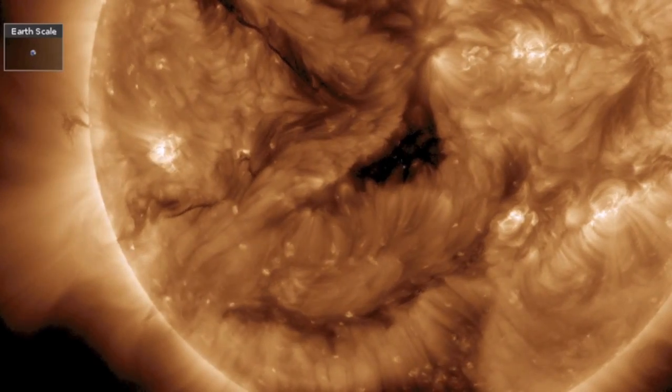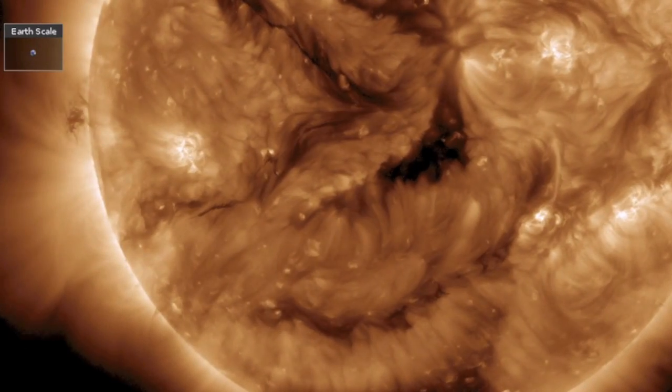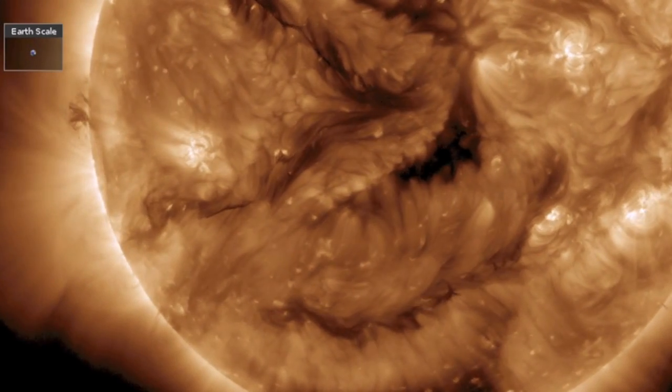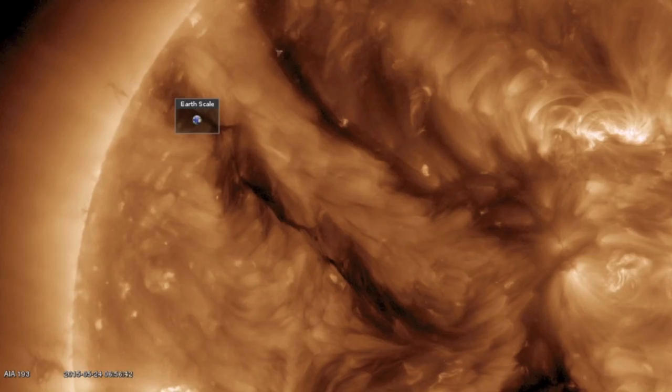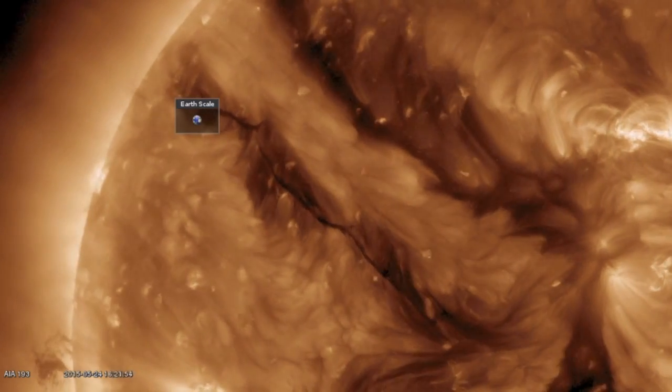Good morning, folks. It was another calm day on our star, but if you're watching closely, you're at the edge of your seat. Central coronal holes have set a stream our way, which will impact early this week, and behind it lie massive plasma filaments.